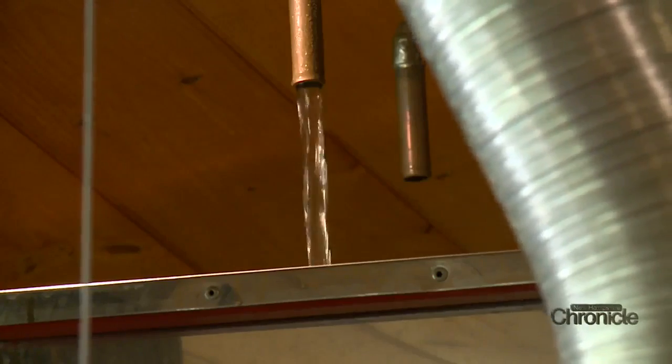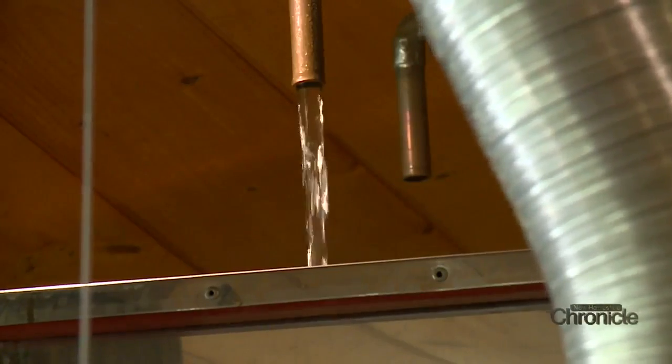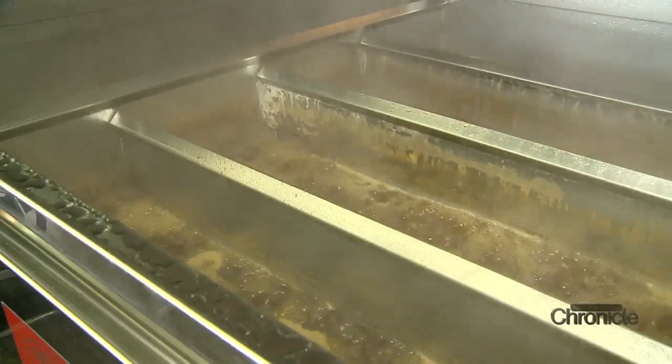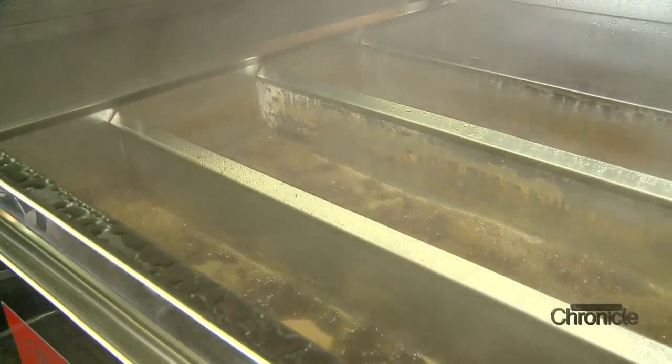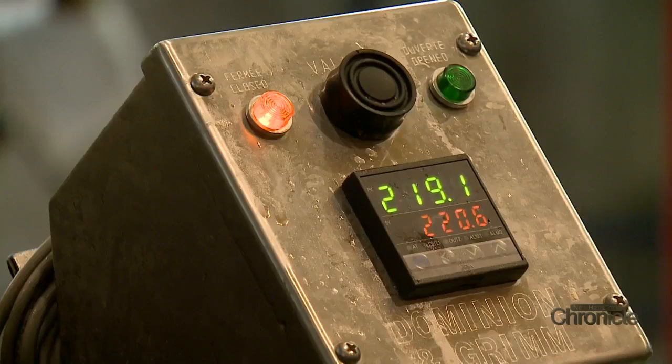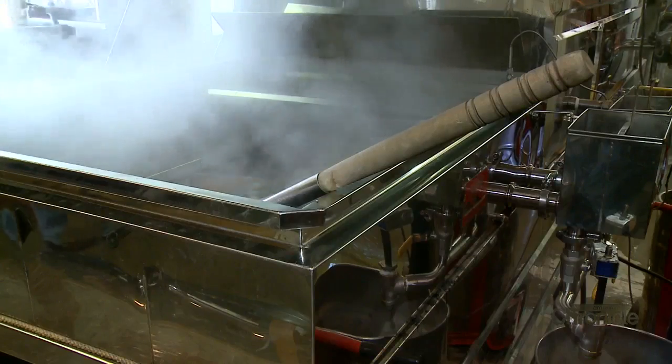The sap gushes through these copper pipes attached to the ceiling. Through the thick haze of the smoke comes the aroma — a blend of sweet maple and wood. I use the hydrometer to set the temperature, because if the barometric pressure is high or low that day, it affects our syrup density. At about 220 degrees, the sap is boiled in an oil-fired evaporator.